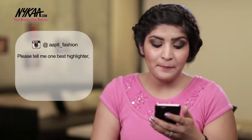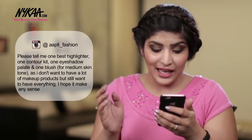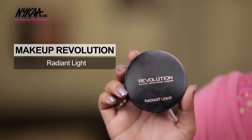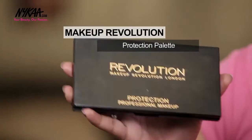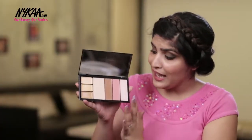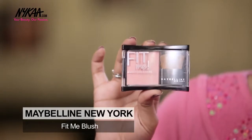Aapthi Underscore Fashion asks for the best highlighter, contour kit, eyeshadow palette, and blush. For highlighter, I really like this one by Revlon — it gives your skin such a dewy and nice finish. If you want a powder highlighter, go for this one by Makeup Revolution in Radiant Light. For contour kit, I like this one by Makeup Revolution — their Protection Palette — as it's not just for contouring but also has highlight, blush, and concealer. And for blush, I really like these newly launched Maybelline blushes from the Fit Me range.